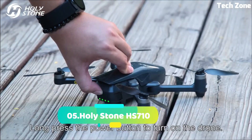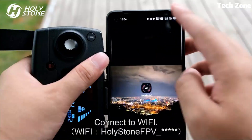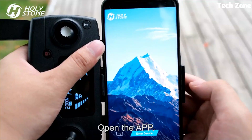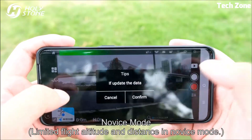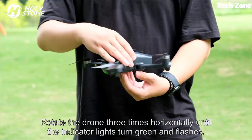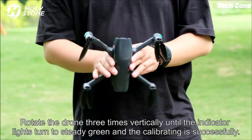Number 5: Holy Stone HS710. The Holy Stone HS710 is a high-performance drone engineered for exceptional aerial experiences. Boasting a 4K UHD camera, it captures stunning visuals with remarkable clarity. The 5G FPV transmission ensures real-time streaming of high-quality footage.